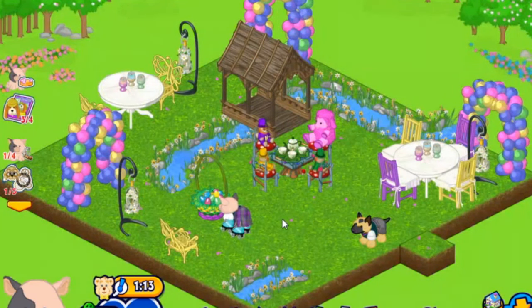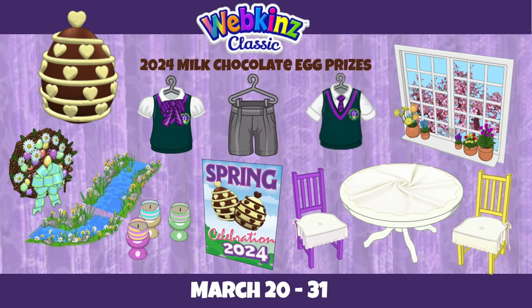I've stored four of this year's milk chocolate eggs in the basket as a little time capsule — maybe I'll open them around this time next year. Now let's look at a close-up of every prize you can win from the milk and white chocolate eggs. The chocolate egg event runs from March 20th to the 31st. Here are all the milk chocolate egg prizes together — favorites include the wreath with its soft spring colors and the Kinsville Academy spring uniforms, and of course the stream tiles.